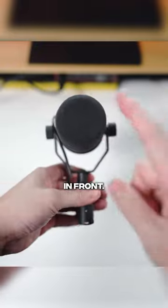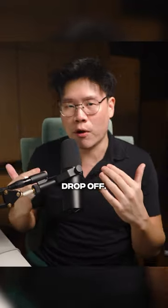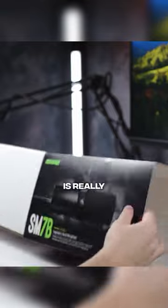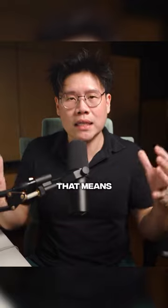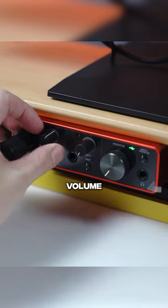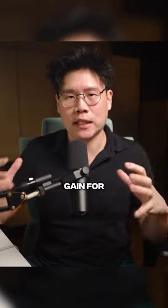It picks up right in front, but as you move behind the microphone, the voice starts to drop off. The original SM7B is really gain hungry, as it requires around plus 60 decibels of clean gain, which means you have to crank up your input volume all the way up on your audio interface to ensure there's sufficient gain for your microphone.